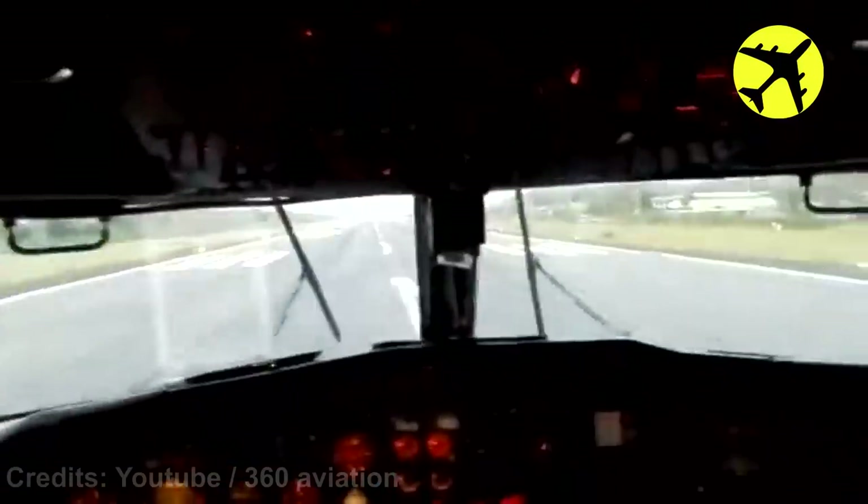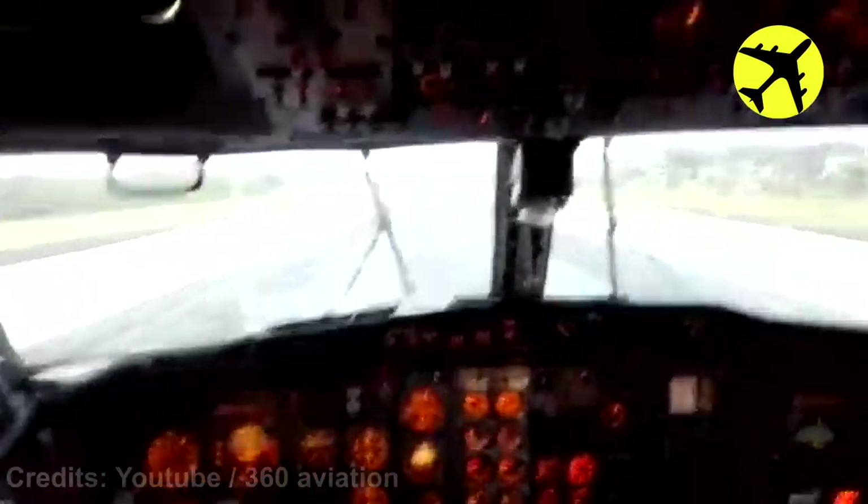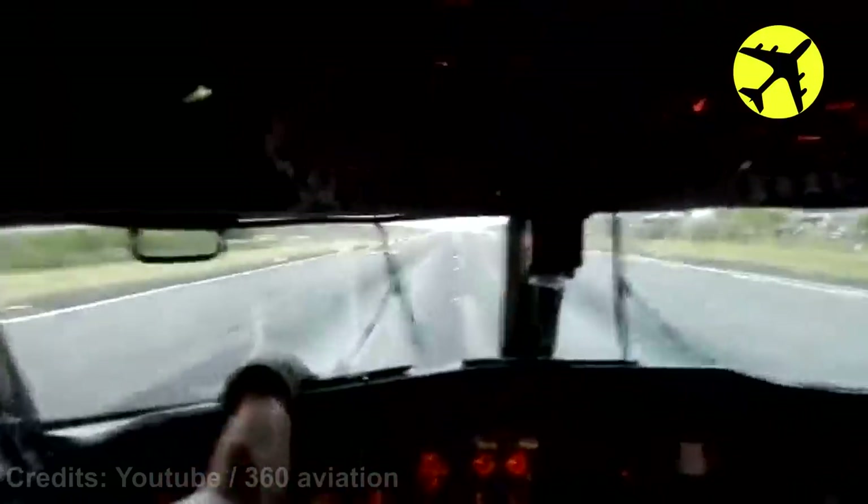An Aerosucra Boeing 737 performing a very low take-off with early gear retraction, filmed from the cockpit.